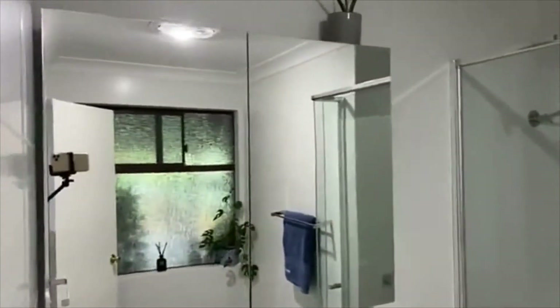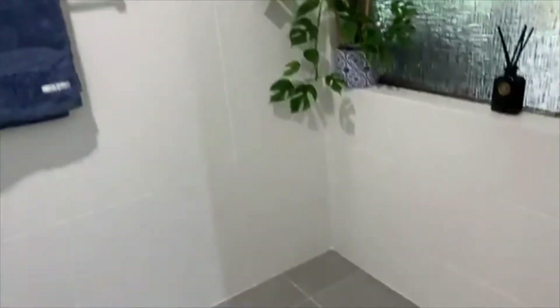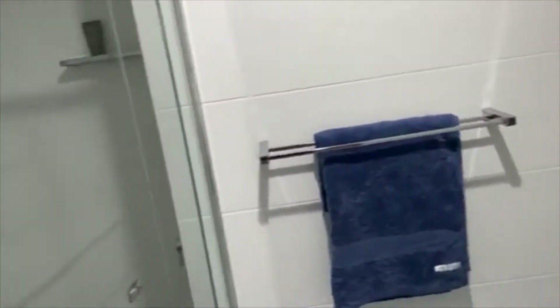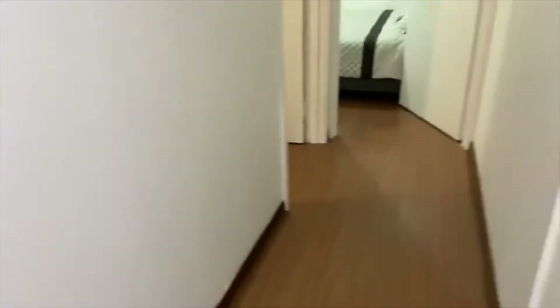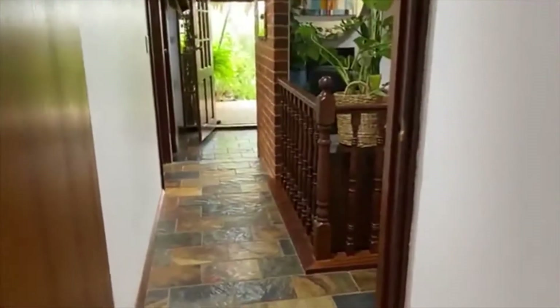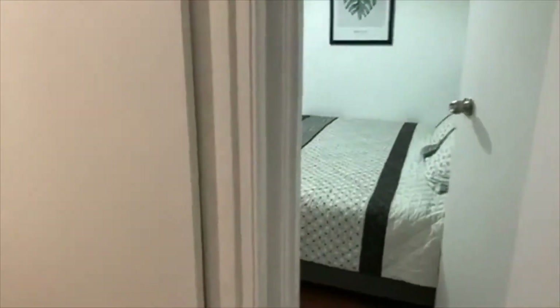The family bathroom has also been fully renovated in the same palette — really modern, very timeless and tasteful. Floor-to-ceiling tiling, heater light, and suspended vanity. Linen press here and here — I have very house-proud and organized sellers. This one is a pleasure to present.